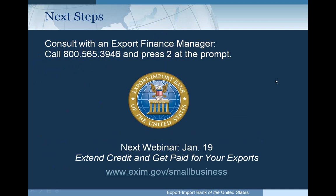For additional information, we recommend consulting one of our export finance managers in our regional offices. You can call our toll-free number, 1-800-565-3946, and press 2 at the prompt to be connected with a regional office export finance manager. Additional information is also available at www.exim.gov — click on the small business link for the various small business programs including working capital.